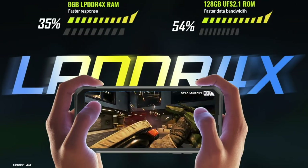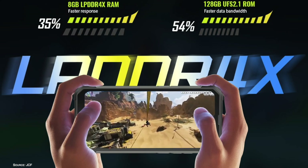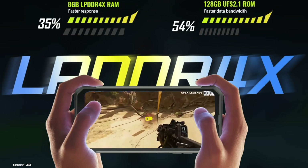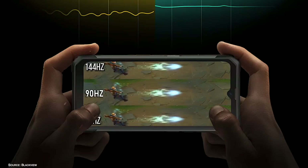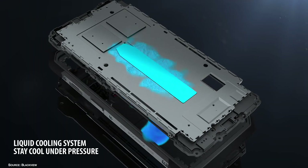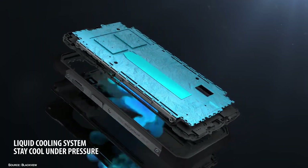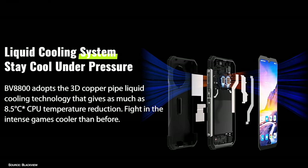The smartphone has 8 gigabytes of LPDDR4X RAM and 128 gigabytes of UFS 2.1 ROM memory. These specs should definitely satisfy demanding gamers. And talking about gamers, even the best gaming devices need serious cooling systems — the BV8800 has liquid cooling, no noisy fans, just ultra quiet liquid.